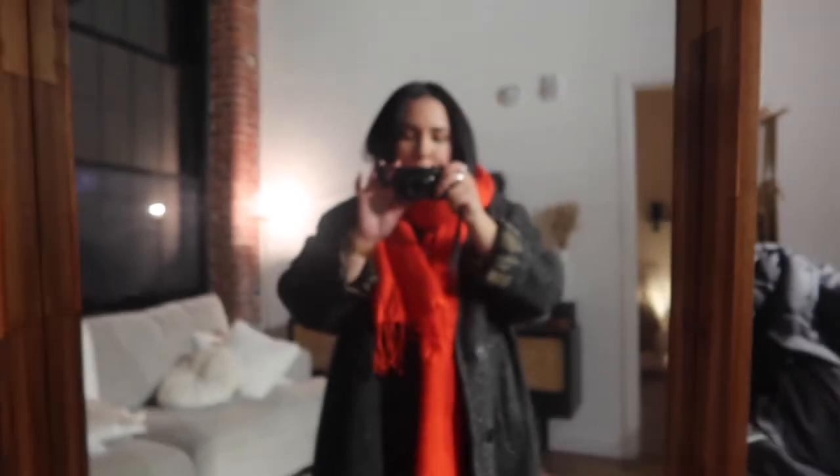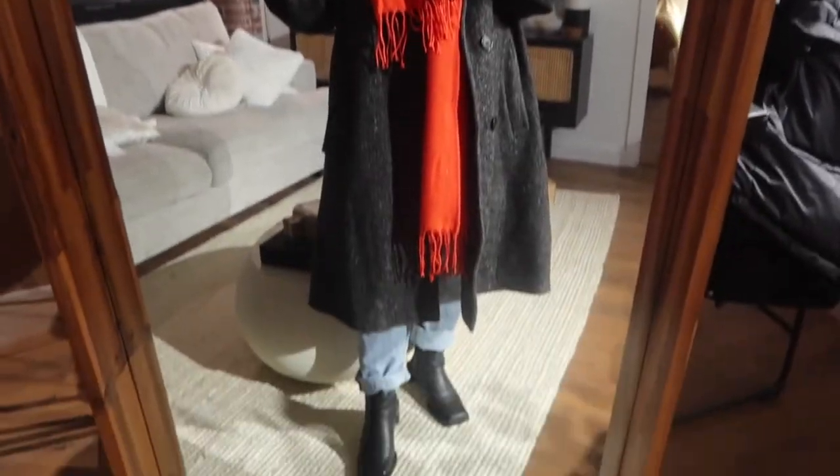Here's my outfit one more time if the camera wants to focus. Day one — Friday.